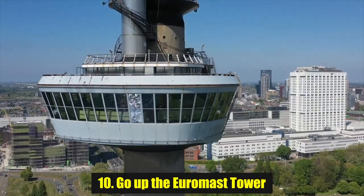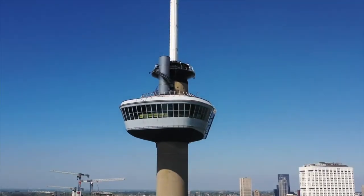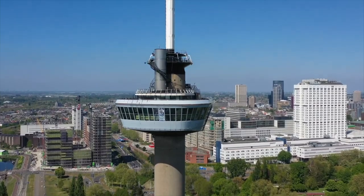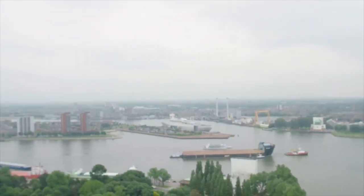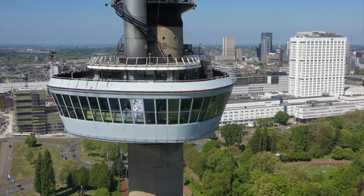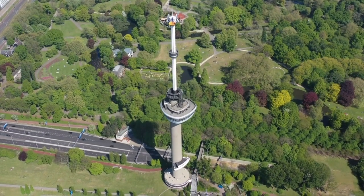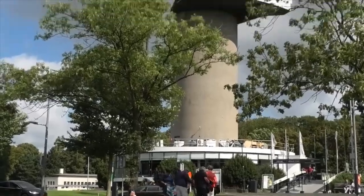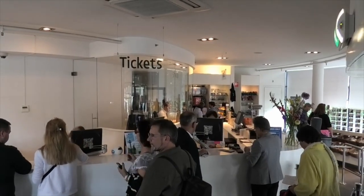Number 10: Go up the Euromast Tower. For some stunning views over Rotterdam and beyond, head to the very top of the Euromast Tower. Book these tickets before arriving, as it can get busy at certain times of the year. After all, it really is one of the best things to do in Rotterdam if you're looking for views across the city. Standing about 185 meters, give or take a few centimeters, this is the tallest building in Rotterdam and is easily recognizable. Once you get to the top, you can scan the horizon while learning a little more about the city and its history. Just make sure to wrap up warm — it can get really chilly at the top.